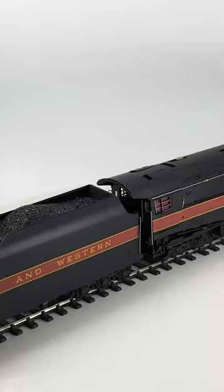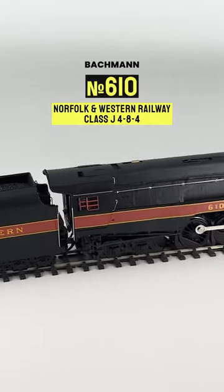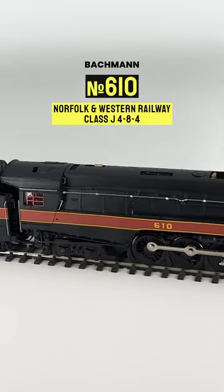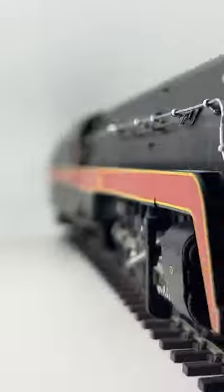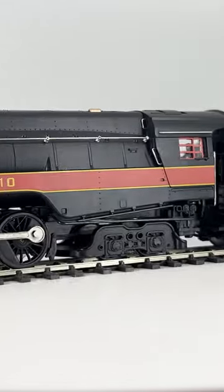Another American loco! This is a rather well-known one — the Norfolk and Western J-Class Streamliner by Bachmann, a mega beast of an engine. This one is number 610, unfortunately not the preserved number, 611.